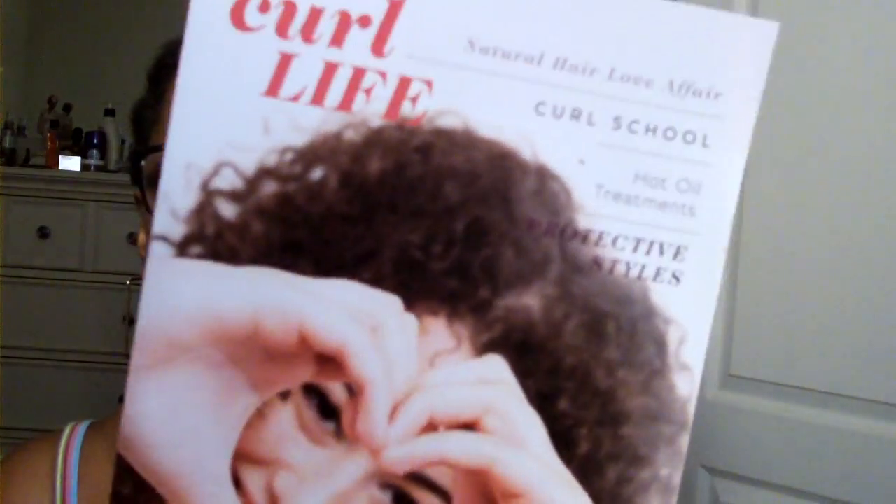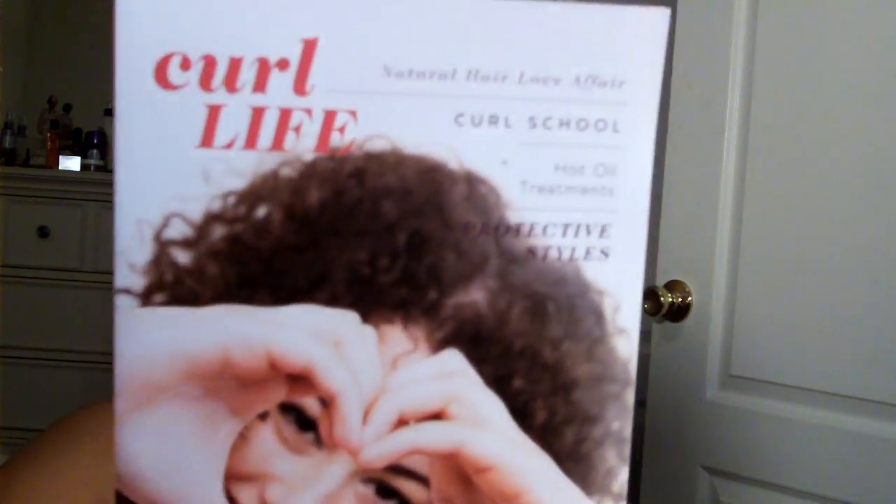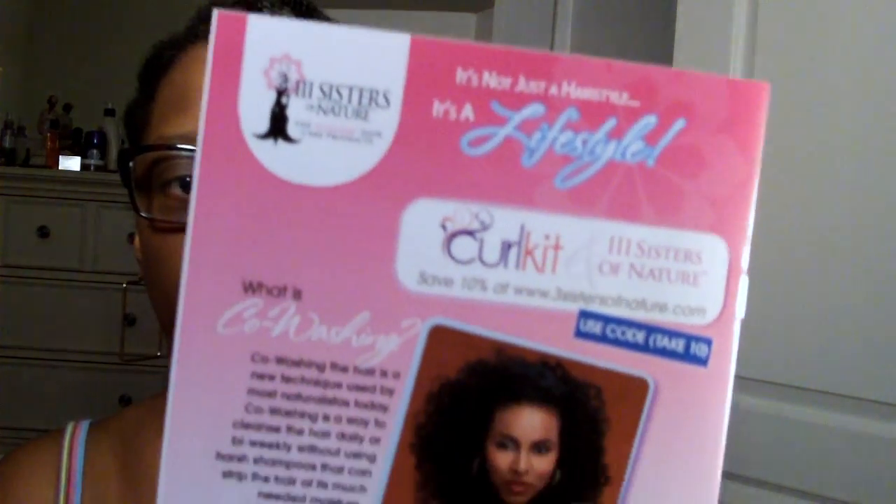There was also something from Three Sisters of Nature about their products. On the back they have two co-washes — one is an avocado cleansing co-wash and another is a coconut cleansing co-wash. And as always you get the Curl Life, which is a Curl Kit publication, and something else about Three Sisters.